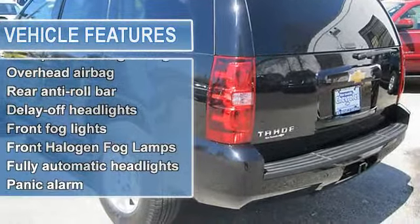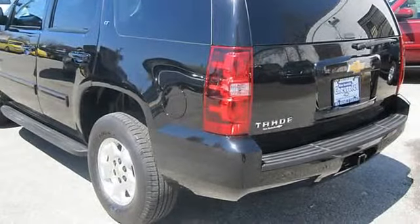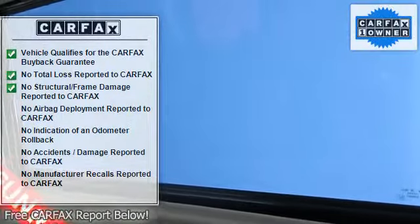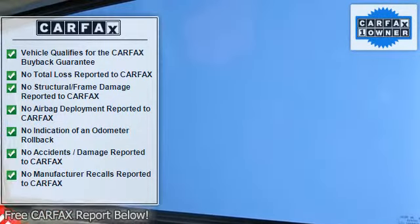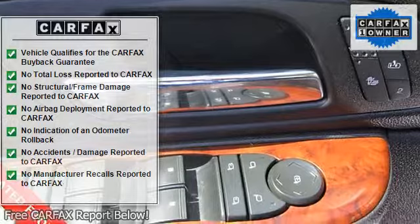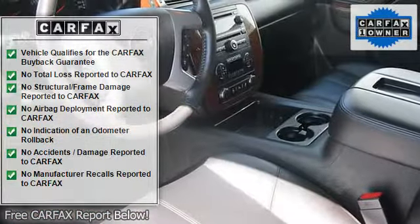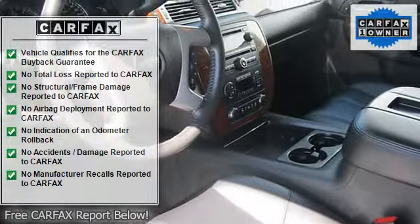It is nicely equipped with features such as premium smooth ride suspension package, 4-wheel drive, 3.08 rear axle ratio, 3rd row seats, split bench, 4-wheel disc brakes, 6-way power driver seat adjuster, 6-way power front passenger seat adjuster, and 9 speakers.